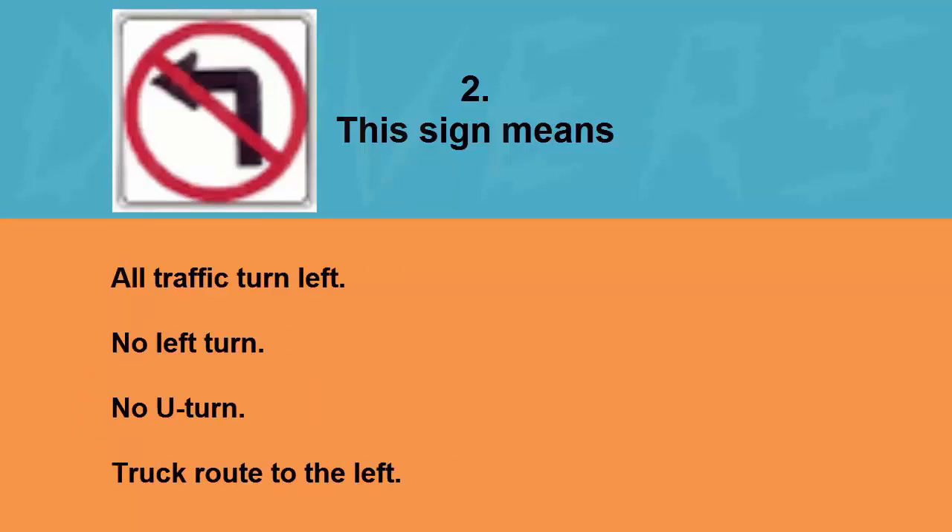This sign means: all traffic turn left, no left turn, no U-turn, or truck route to the left. The correct answer is no left turn.